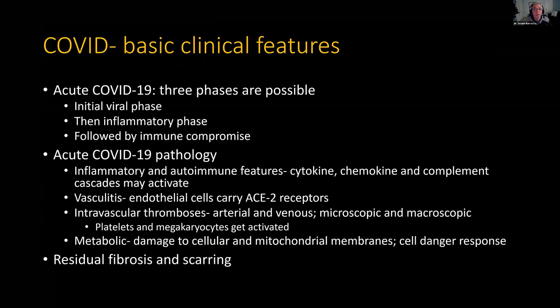Basic COVID. There are three phases. Sometimes none of them happen, sometimes some, sometimes all three, but it starts as a virus. Then there's the inflammatory phase — people talk about cytokine storms and so forth. It doesn't have to get that bad, but there's definitely an inflammatory phase. And then there's a phase that follows: immune compromise. Sometimes this immune compromise can be incredibly severe, and that can add to the chronicity.